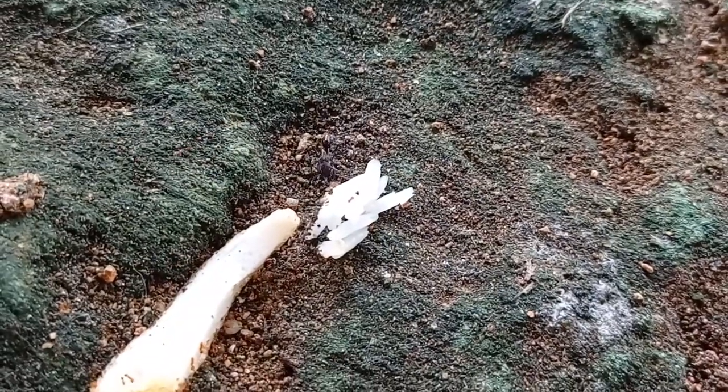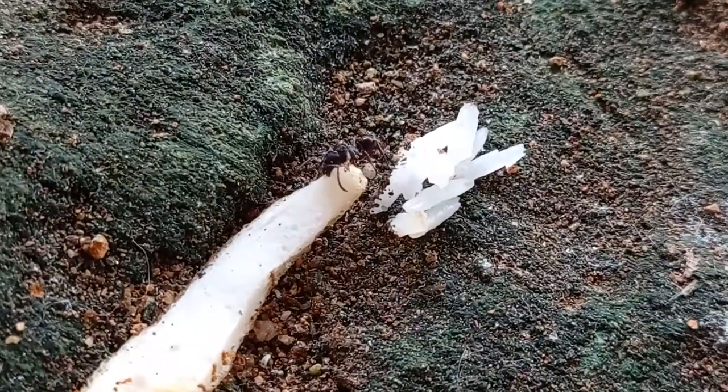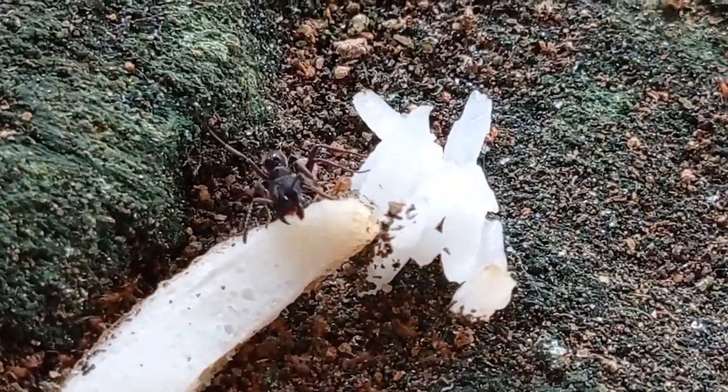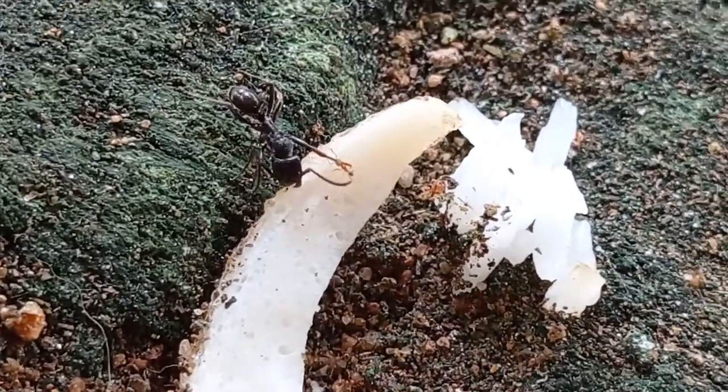Fact 2: We think these ant species are single queen, but they may have multiple queens. Fact 3: They come from Southeast Asia and are not invasive to the area that we are currently living in, and that's a good thing — we don't want that many invasive ants here.